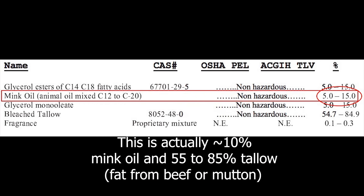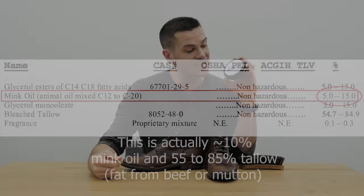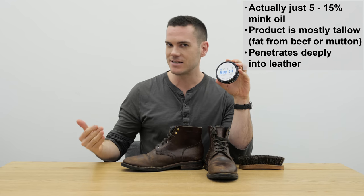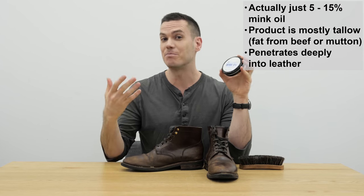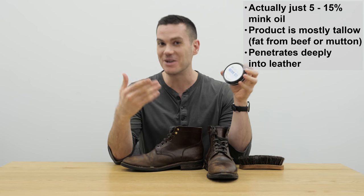I understand this is maybe 10% mink oil, if that, with a lot of the rest of the fat coming from tallow. Mink oil itself is made from the pelts of minks that are destined for the fur industry — they get the fat off and render it into these mink-based products. Again, it's not all mink oil, but it's mink oil-based.